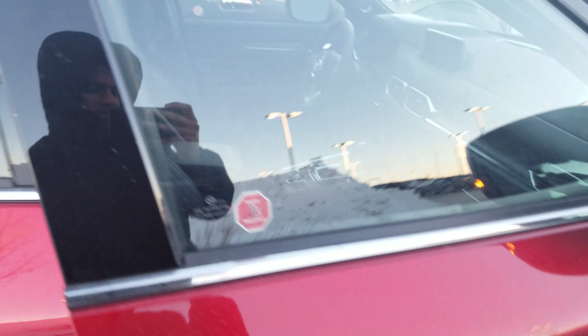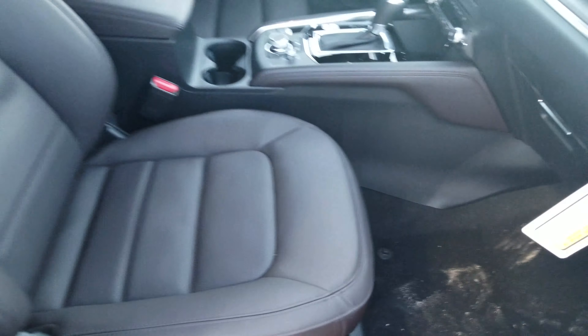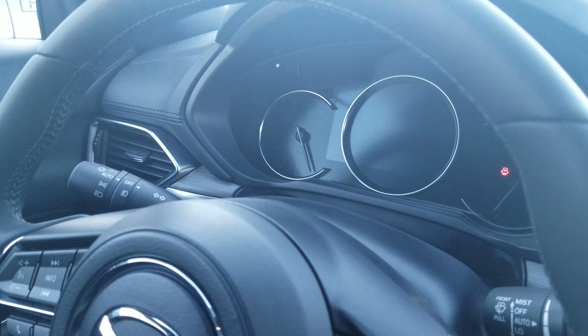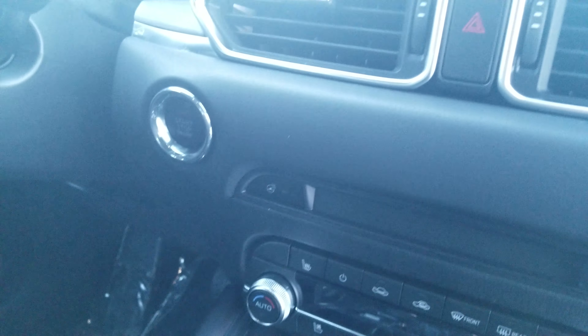If you take a quick look on the inside of the vehicle, you get your power seats and this Nappa leather interior. Since it is a Signature, you're going to get a 7-inch LCD display right behind the steering wheel, sports mode options, heated and cooling seat options, and a heated steering wheel as well.